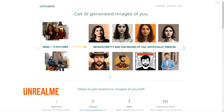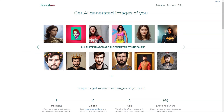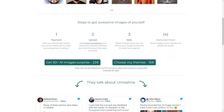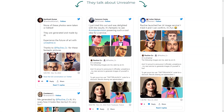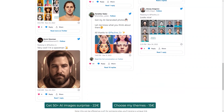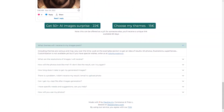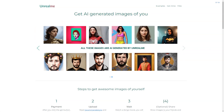Have you heard of Unreal Me? This fantastic tool uses AI to create stunning images of you. Here's how it works: you click the Get button and it redirects you to a secure payment interface. You can choose between two options — get a surprise of 50+ AI images for 22 euros, or select your themes for 15 euros. The second option can even be offered as a gift. After paying, you upload your photos, sit back and relax. The AI works its magic and you'll receive your generated images in a few hours.